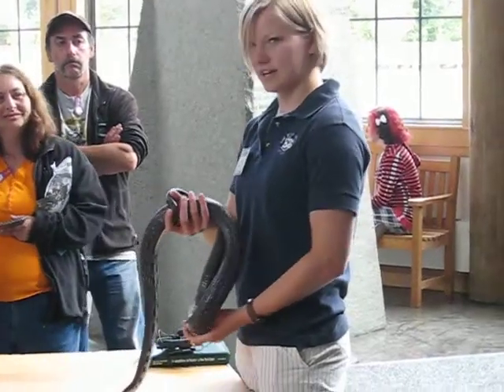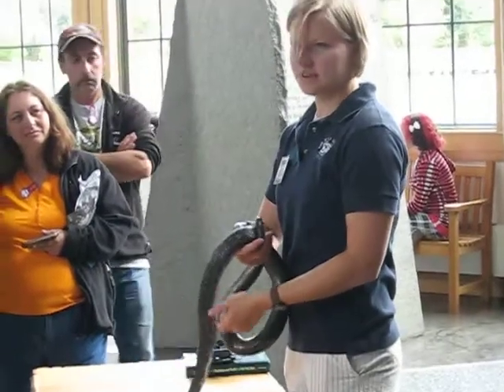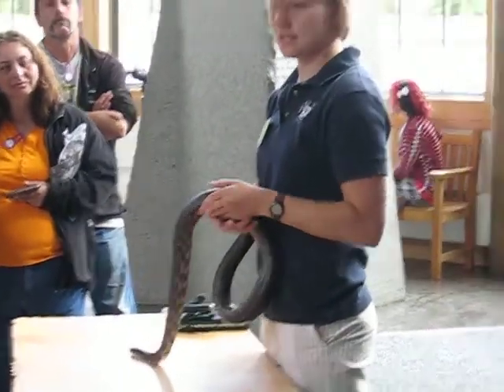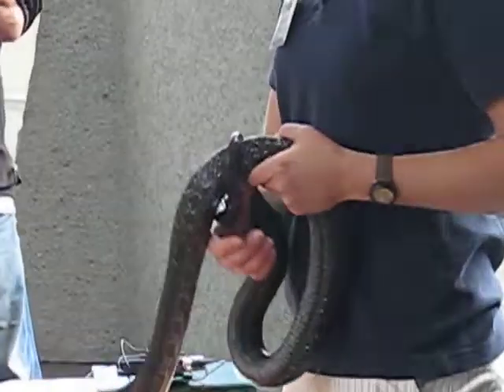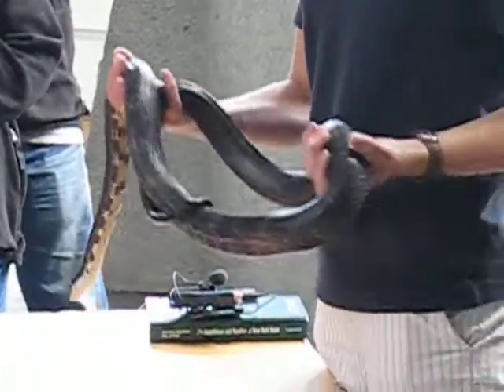Which are really nice coloring. So rat snakes - you can tell by their name - they eat rats and other rodents. So mice and even up to rabbits and things that are bigger when they get bigger. But depending on their size.